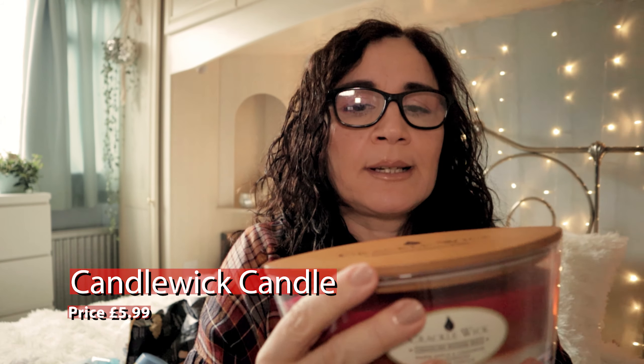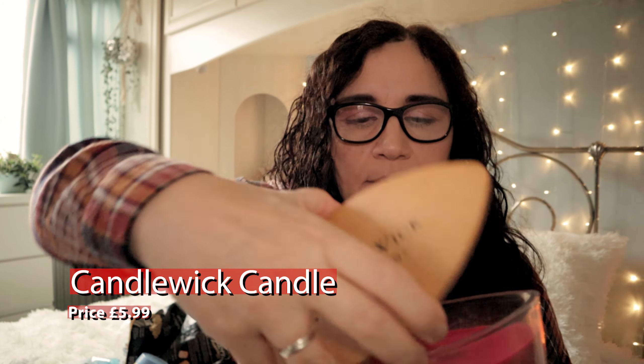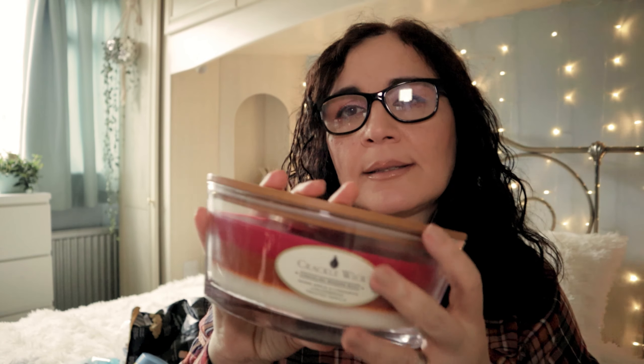I got this substantial candle — it's got two wooden wicks in it. I've had this brand before and I'm very pleased with it. It was £5.99 and there are three fragrances layered so you burn through them: Warm Apple and Cinnamon, Gingerbread, and Frosted Vanilla. That would be a nice present to give someone for £5.99 — we all know how much Yankee and Woodwick candles cost.